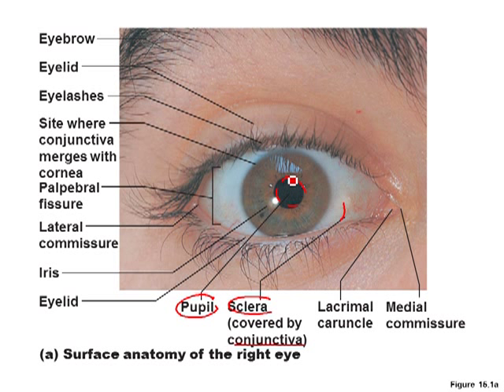The cornea is that clear area over the colored part, which is the iris. Over here is the lacrimal caruncle — that little piece of flesh you see — it covers the tear duct or gland duct. The tear gland is up in here. So that's the basic anatomy of the eye that we talked about last week.